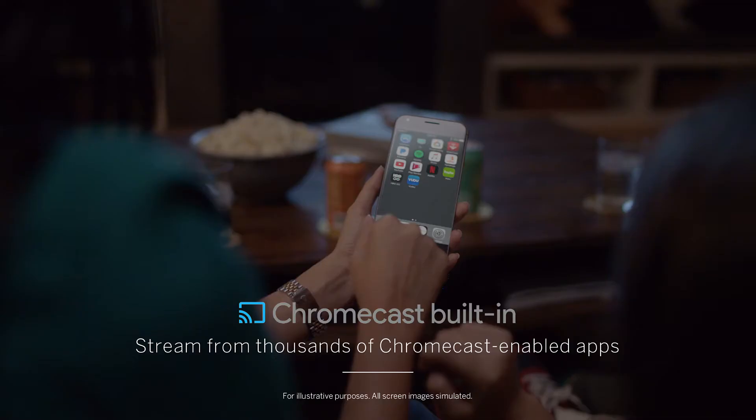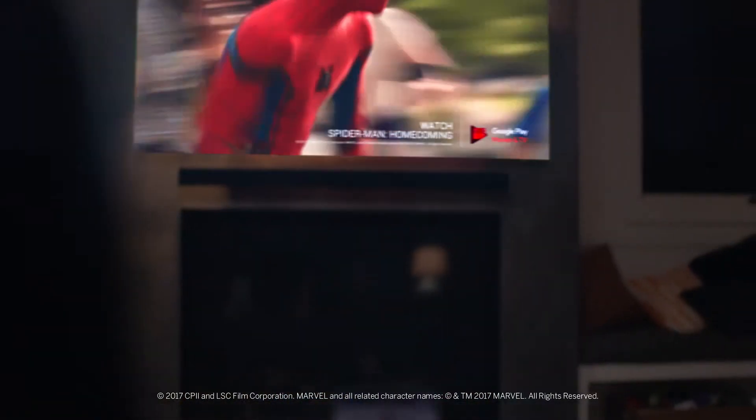And with Google Chromecast also built-in, you can stream content from thousands of apps from your iPhone or Android straight to the M-Series.